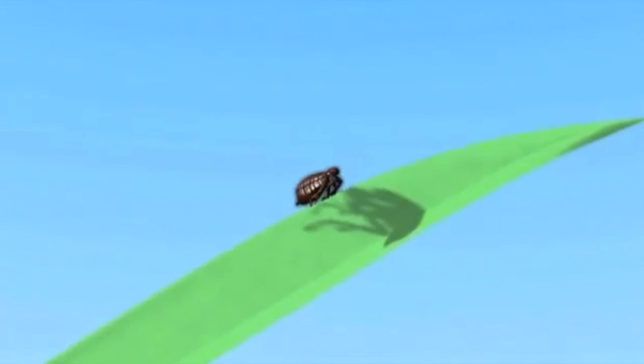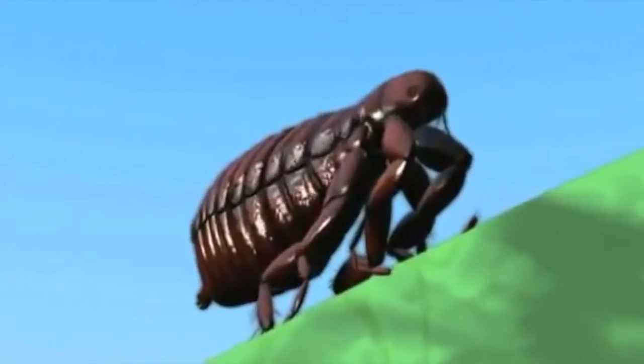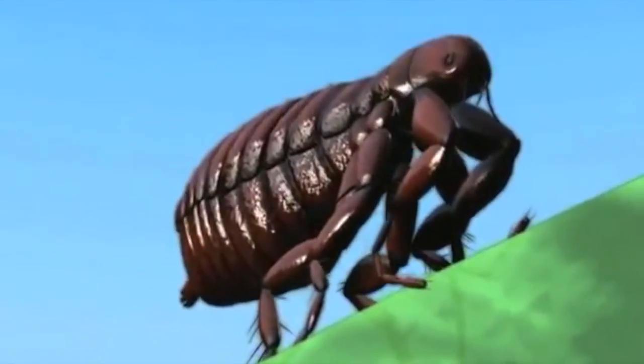Fleas are the most common pests that cats and dogs encounter. These bloodsucking parasites live in our yards, in our homes, and on our pets. Although partial to cats and dogs, fleas also bite humans.